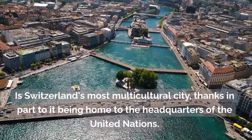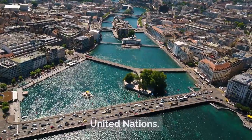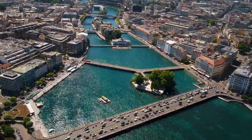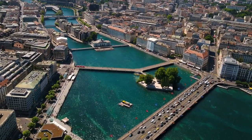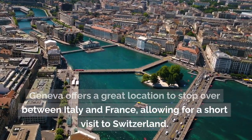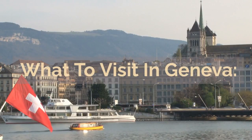Geneva is Switzerland's most multicultural city, thanks in part to it being home to the headquarters of the United Nations. Located in French-speaking Switzerland, Geneva is a city that reveals its charm upon further look. Typically recognized as an international business city, Geneva offers a great location to stop over between Italy and France, allowing for a short visit to Switzerland.